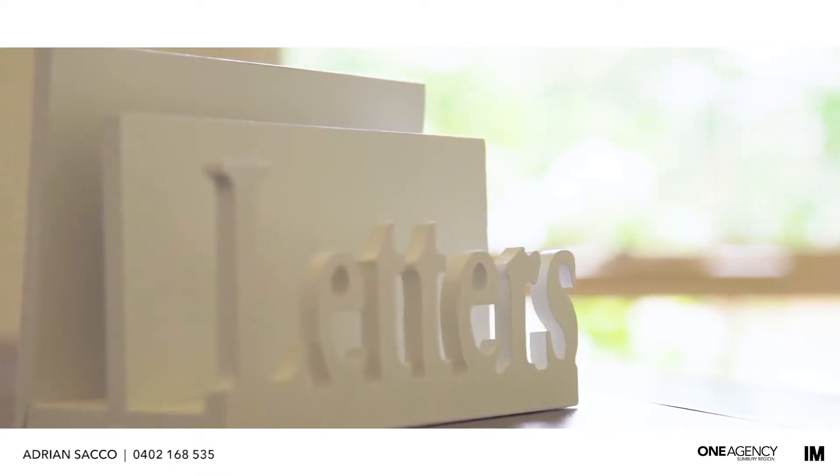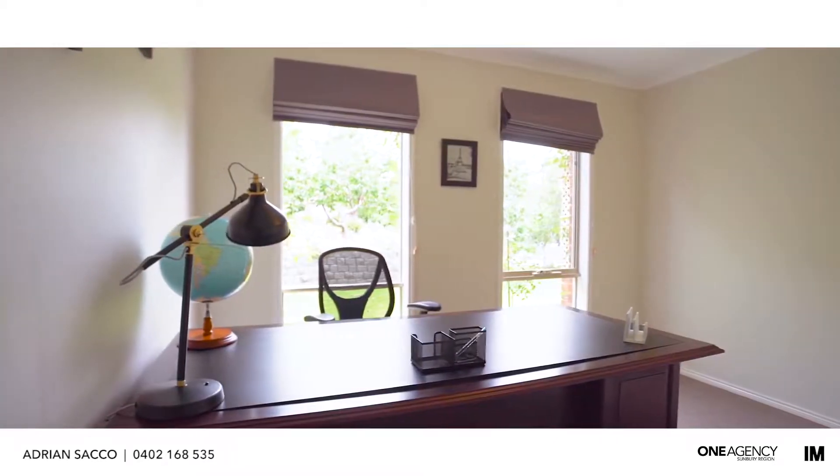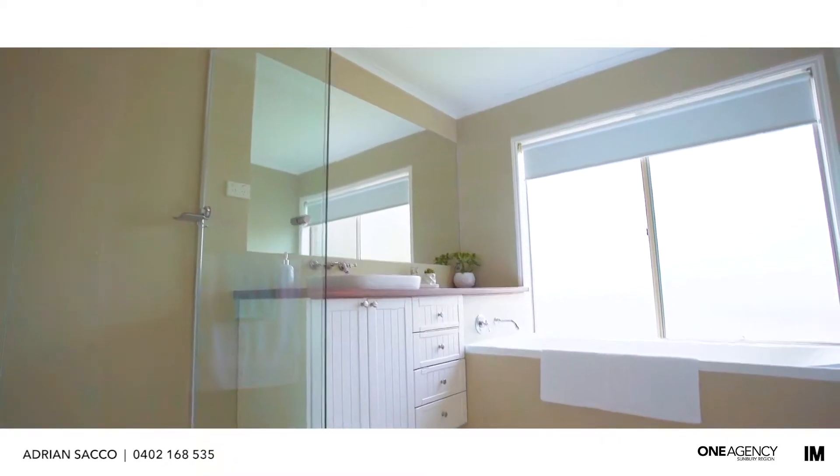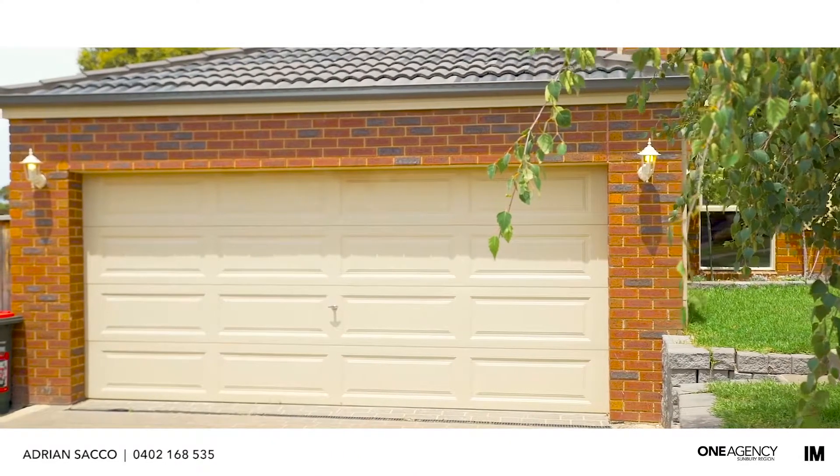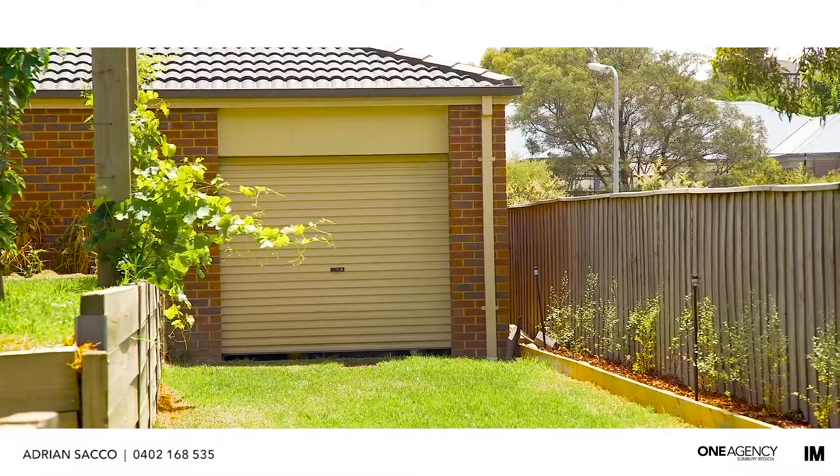At the entry of the home is a beautiful study with plenty of natural light. Extras include evaporative cooling, ducted heating, and a double car garage with rear access with plenty of storage for a caravan, boat or all the boys' toys.